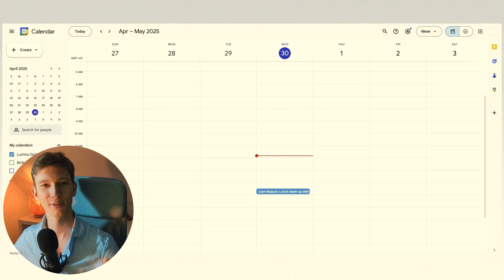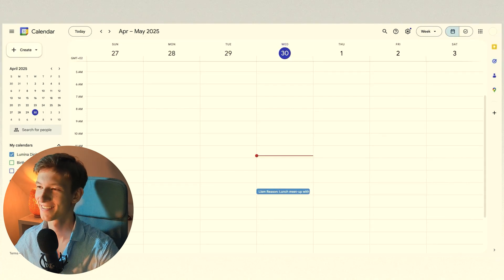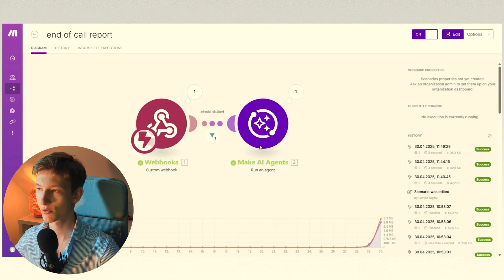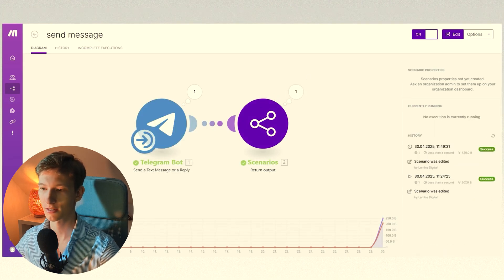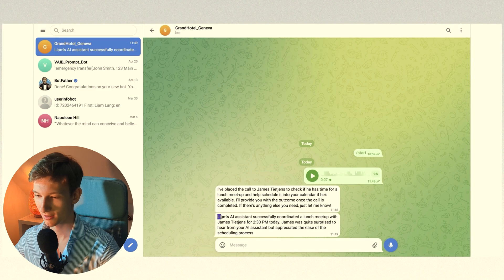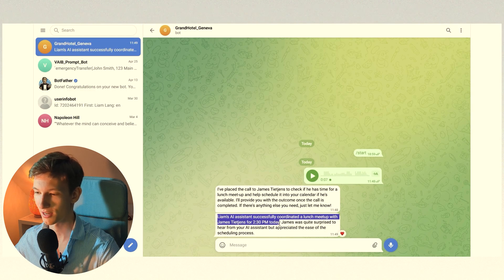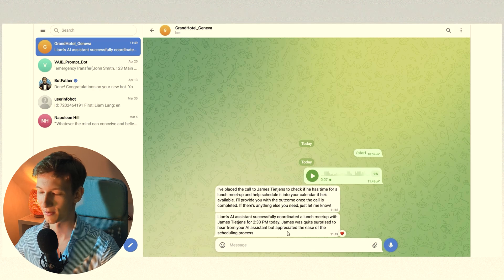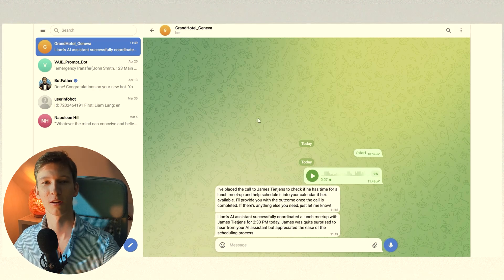There we go. That is pretty damn cool. And as you can see right now, the agent is already using another tool to summarize what happened on the call. Liam's AI assistant successfully caught in a lunch meetup with James for 2 PM today. James was quite surprised but appreciated the ease of scheduling. Now let me teach you how to build one of these for yourself.